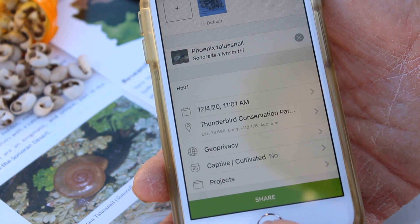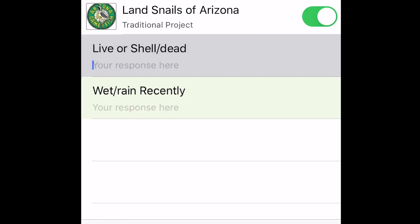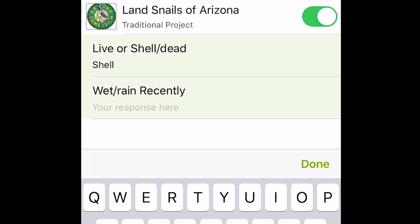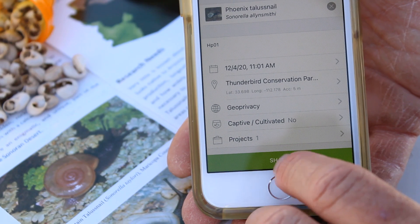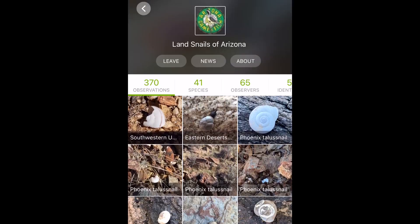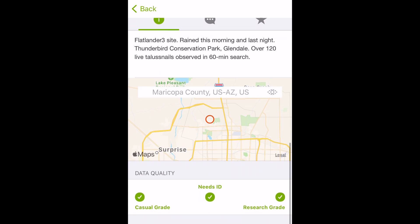Next, open the projects tab and select Land Snails of Arizona. Then you'll be able to specify the status of the snail and the weather conditions during your find. Once your observation is posted, species experts, including Game and Fish biologists, will take a look at what you've posted and determine the species.